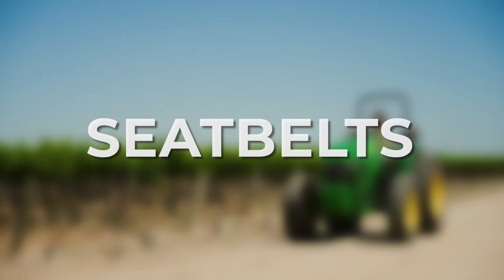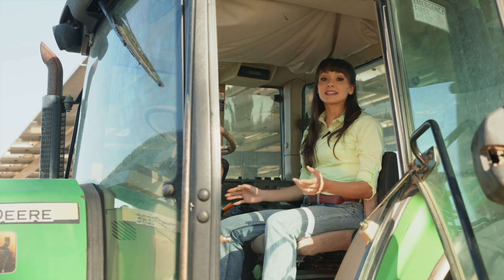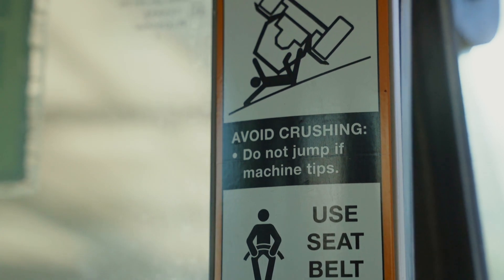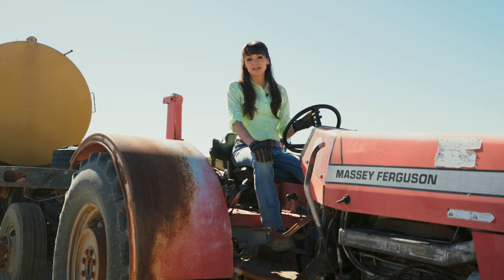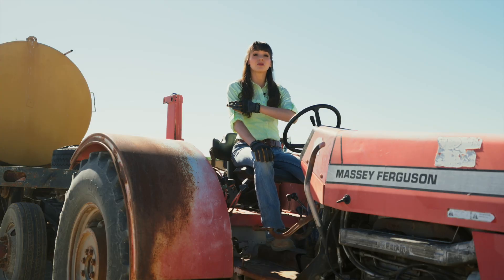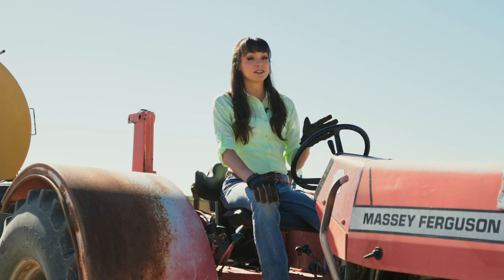Now let's talk about seat belts. If a ROPS is installed on a tractor, a seat belt must be worn — it keeps the operator safe and secured within the structure during a rollover. On the other hand, when you're using a tractor without a ROPS, do not wear a seat belt. Operators aren't supposed to wear a seat belt on a ROPS-less tractor since it can trap them in the danger zone during a rollover. Without a seat belt, there's a chance of being thrown far enough from the tractor not to be crushed by it. I know it sounds strange, but if you don't have a ROPS, don't wear a seat belt.